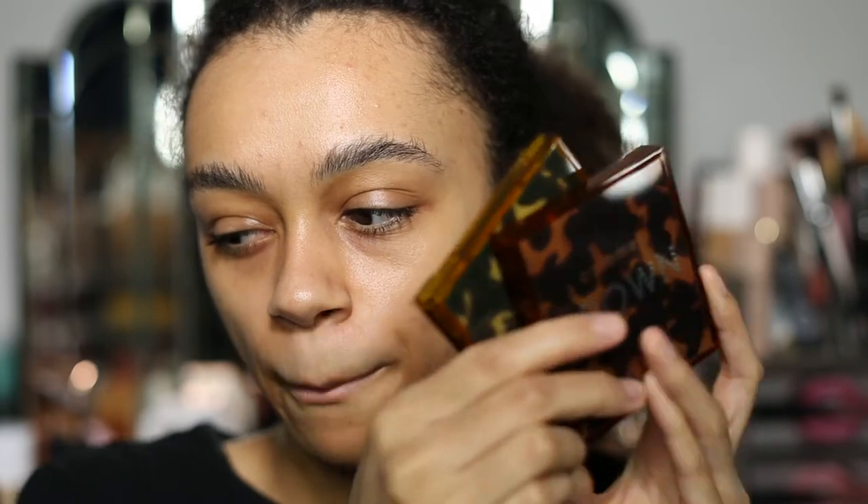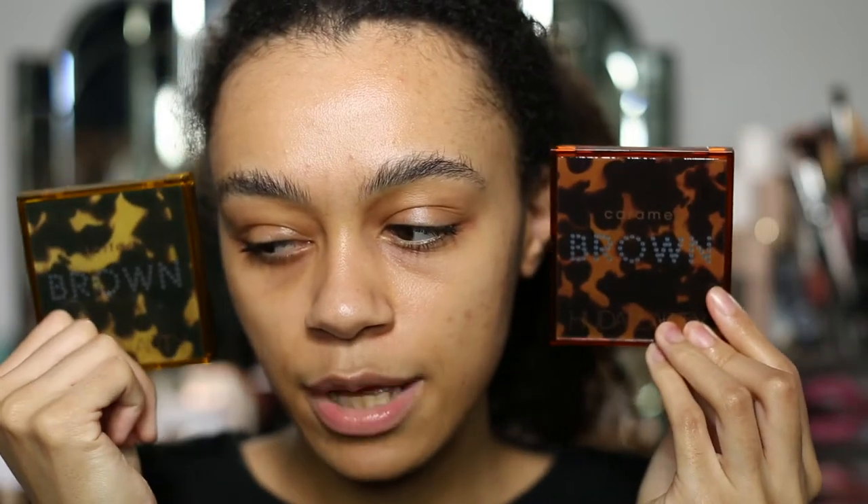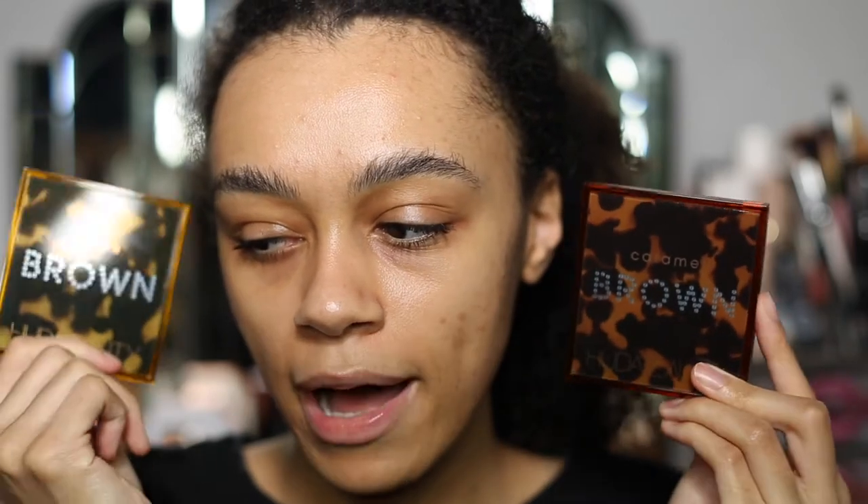Hey guys, welcome back to my channel! Today we're going to be doing a look trying and testing the brand new Hura Beauty Brown Obsessions. This is the Toffee palette and we also have the Caramel. She came out with three different Brown Obsessions palettes — Toffee, Caramel, and Chocolate I believe. These two are the ones that caught my eye the most, so I just had to get them.